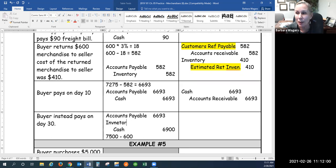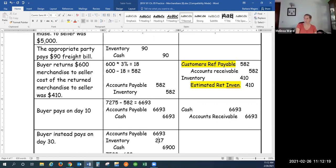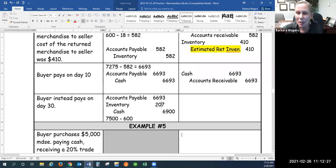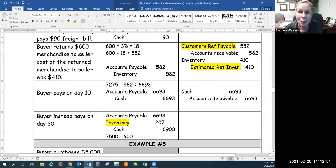On the buyer's books, the lost discount gets debited to inventory. Originally my inventory showed a cost of $6,693, but it really ended up costing me $6,900, so we need to debit inventory for another $207 to make it go up to reflect the true cost. On the seller's books, we debit cash for $6,900 and credit accounts receivable. The entry doesn't balance, so the lost discount on the seller's books gets credited to sales — because we originally credited sales for $7,275, then reduced it for the return, and now we're adjusting up to reflect what we actually ended up receiving.